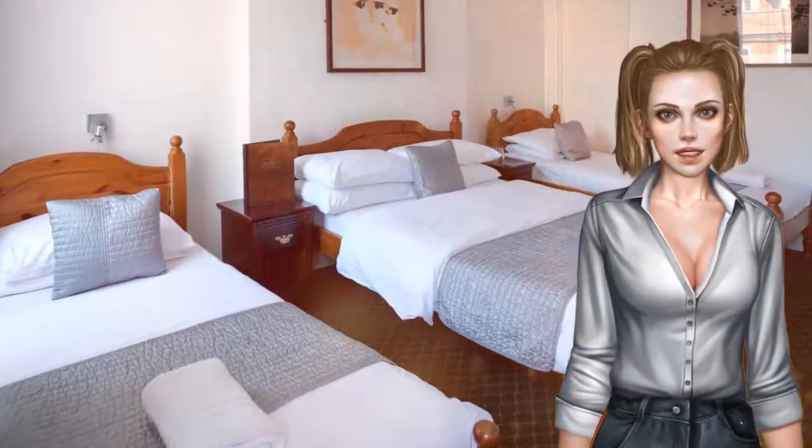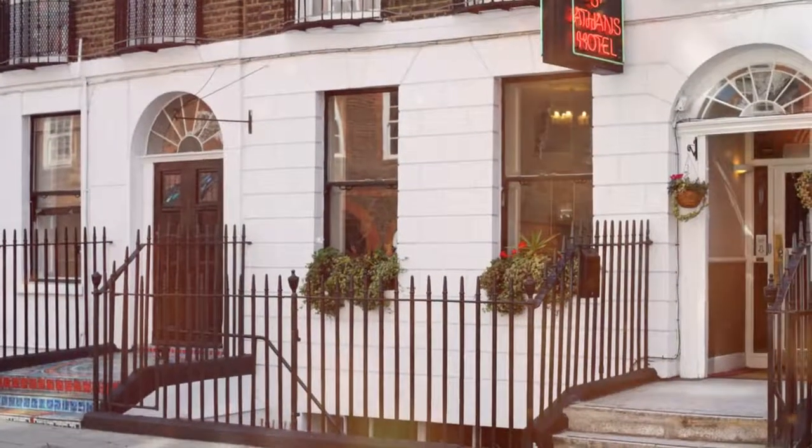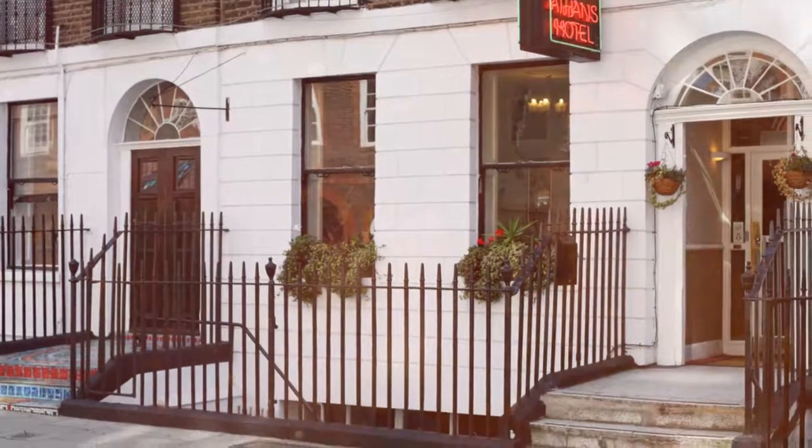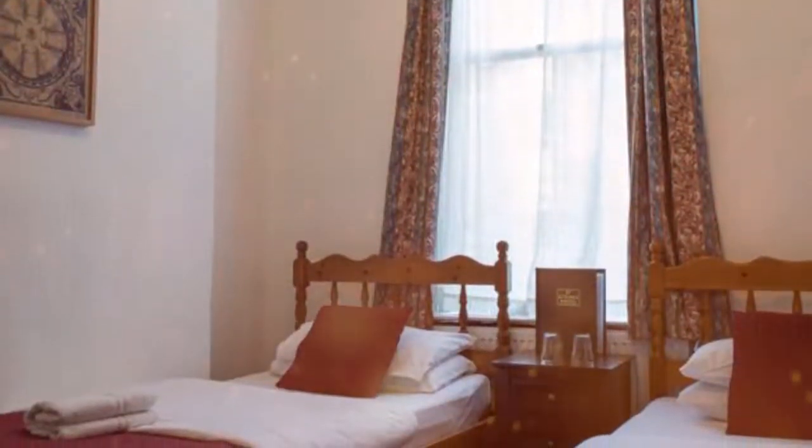St. Athens is a short bus ride away from the West End, with its many shops, theatres and Madame Tussauds. Guests have the option of cooked or continental breakfast served in the hotel's Bloomsbury Coffee House with a 10% discount.